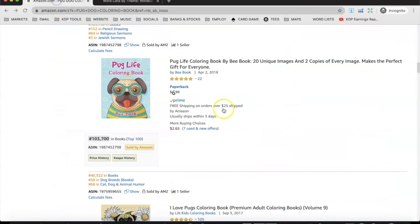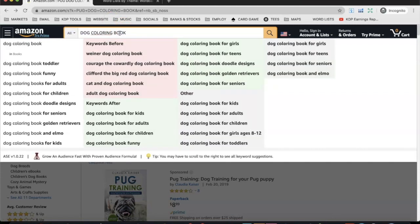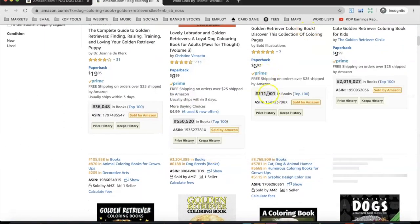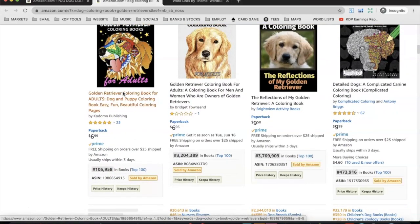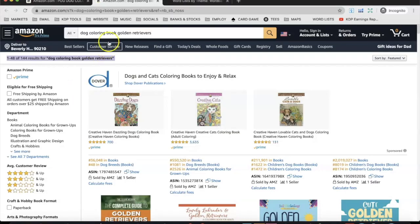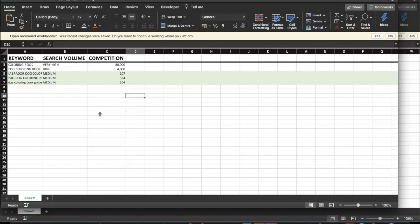If you need to niche down further, go to the Amazon search bar, type something like 'dog coloring book' followed by a letter - say 'k' - and let Amazon Suggestion Expander do the work. For example, 'dog coloring book golden retrievers' came up as a suggestion. Searching that shows a 36,000 BSR for one independently published book, and 105 total results. I found another good niche - medium search volume, 104 competition.